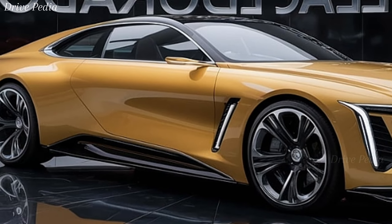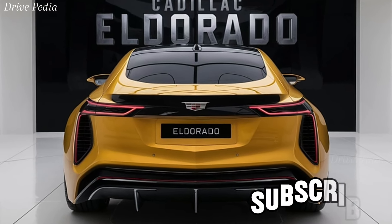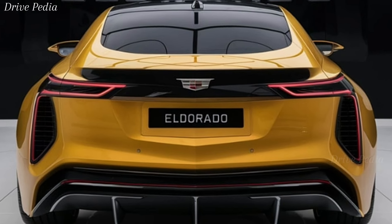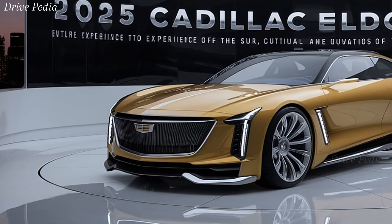The 2025 Cadillac Eldorado is a bold statement in automotive design. Its sleek, aerodynamic lines and aggressive stance make it a true head-turner. Cadillac has blended classic Eldorado elegance with modern, cutting-edge aesthetics. Up front, you'll notice the signature vertical LED headlights and a massive, intricately designed grille that exudes confidence and luxury.